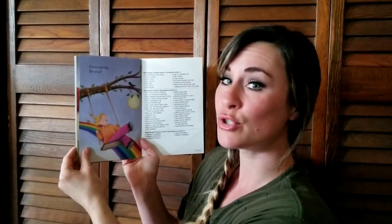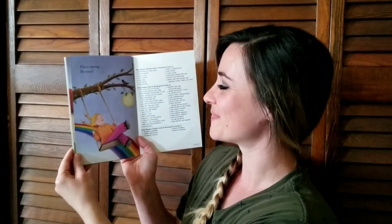I love spring. Do you? Alright my friends, have a wonderful day. I will read to you again tomorrow. Think about spring and all the things you love in it.